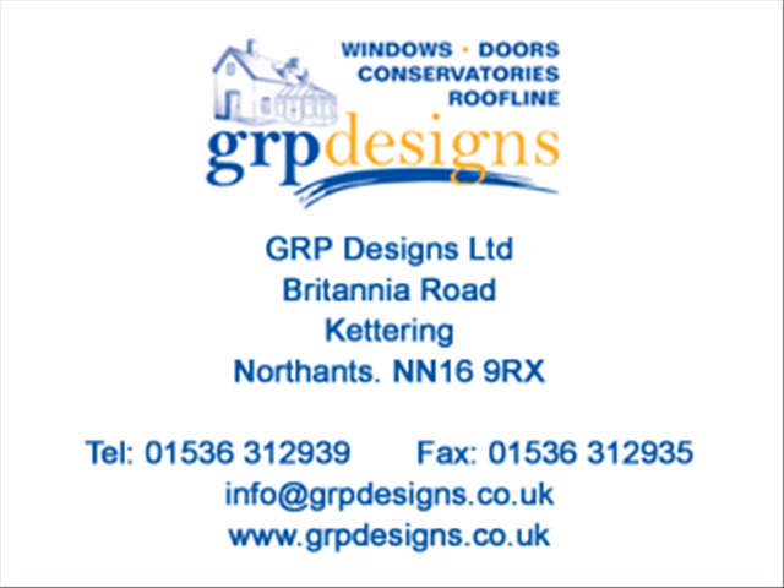GRP Designs are a family-run business that has been in operation since 1988. We manufacture both aluminium and UPVC bifold doors in addition to windows, composite doors and conservatories. We also offer a full survey and installation service backed up with a full 10-year guarantee. All our installers are on the books, which means that we have complete control over the quality of our workmanship. Thank you for listening.